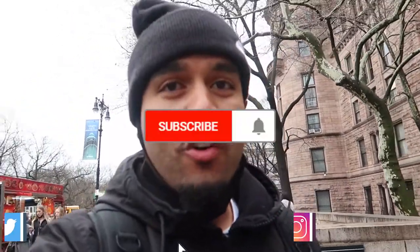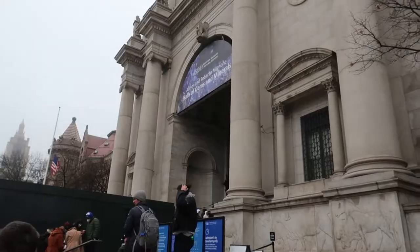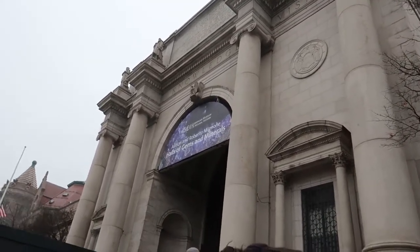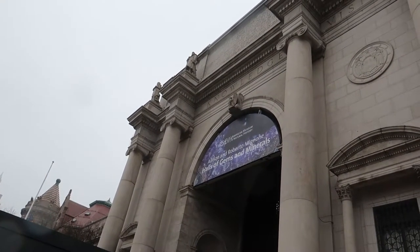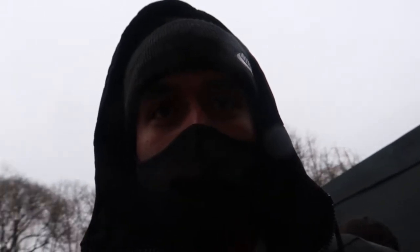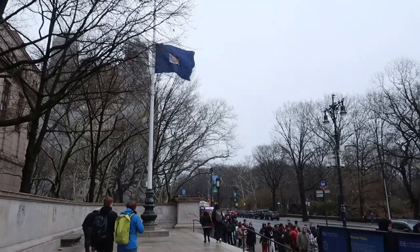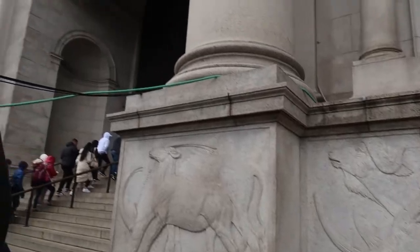Welcome back — NYC Chronicles day two! First up, we're heading to the American Museum of Natural History. I really wanted to come here last time but ran out of time. This is one of the most famous museums in America and the museum used for the movie Night at the Museum. Today is absolutely freezing, the wind is blowing, it's a little rainy, but we're heading in.